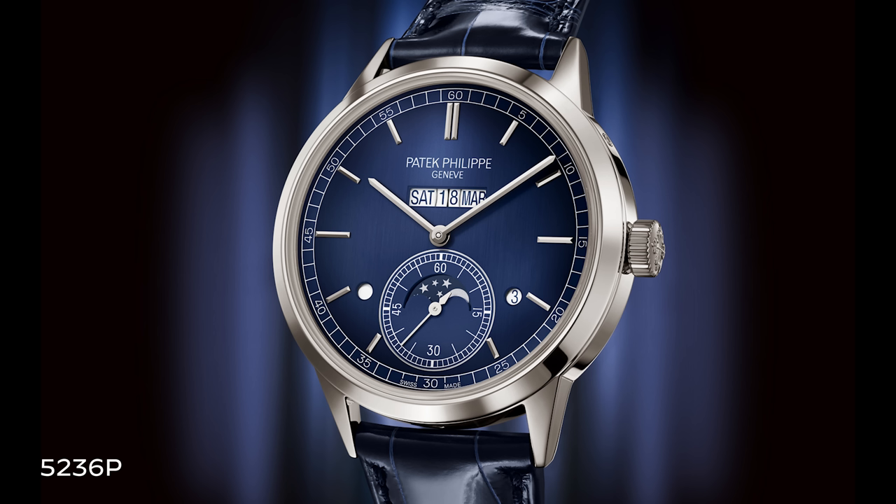The 5236P was a fantastic launch — they took inspiration from a pocket watch from the past and combined it with a modern case and a satin blue dial, a winning combination and a completely new visual display they hadn't done since that pocket watch. It's a complication they've done many times before, but executed in a completely new and novel way, with a more contemporary appearance.